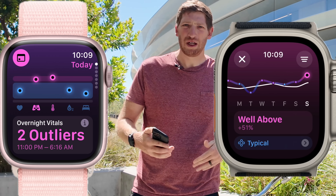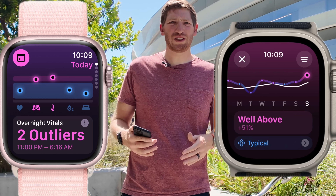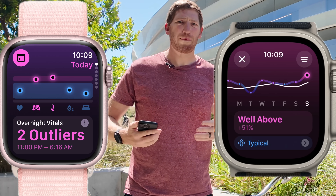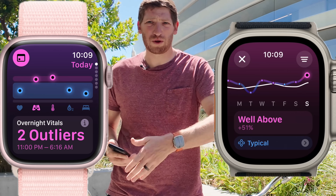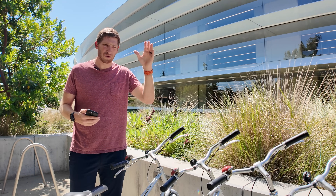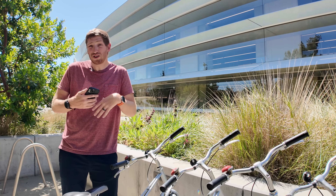Correlation between training load and vitals seems like an obvious next step — they first had to establish those pillars, and hopefully down the road they'll start correlating things like poor sleep and recovery. As a note, there's also no recovery time estimate like you'd see in some wearables, and no HRV is taken into account at this point in time.